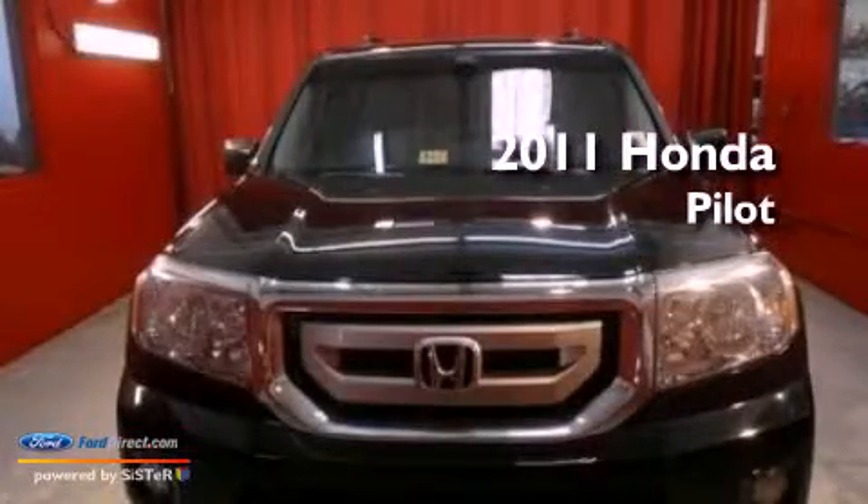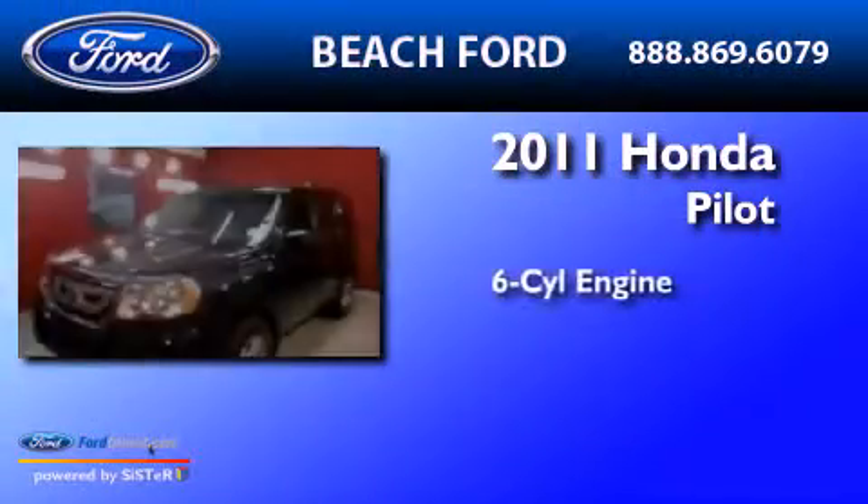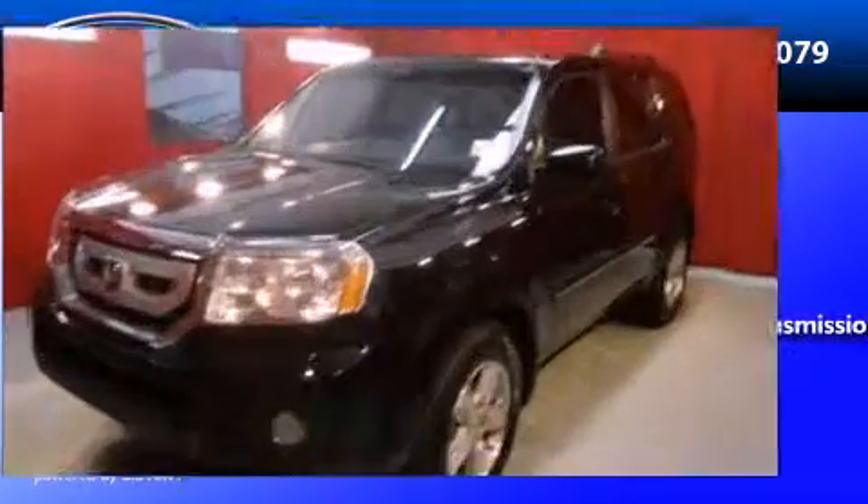This is a 2011 Honda Pilot. It features a six-cylinder engine and a five-speed automatic transmission.